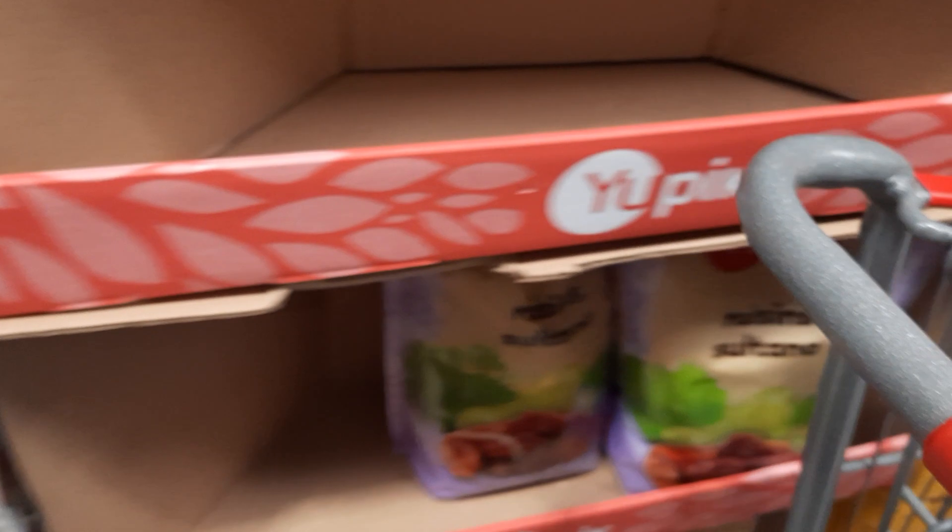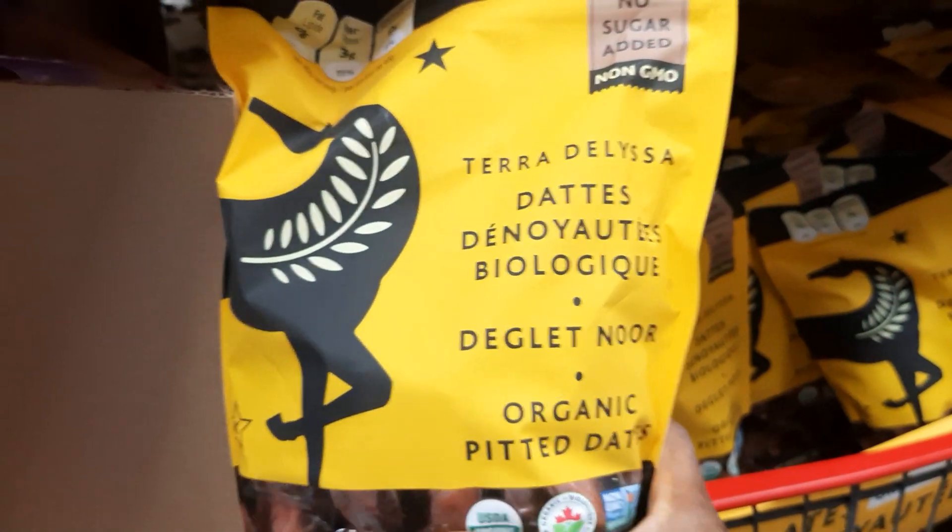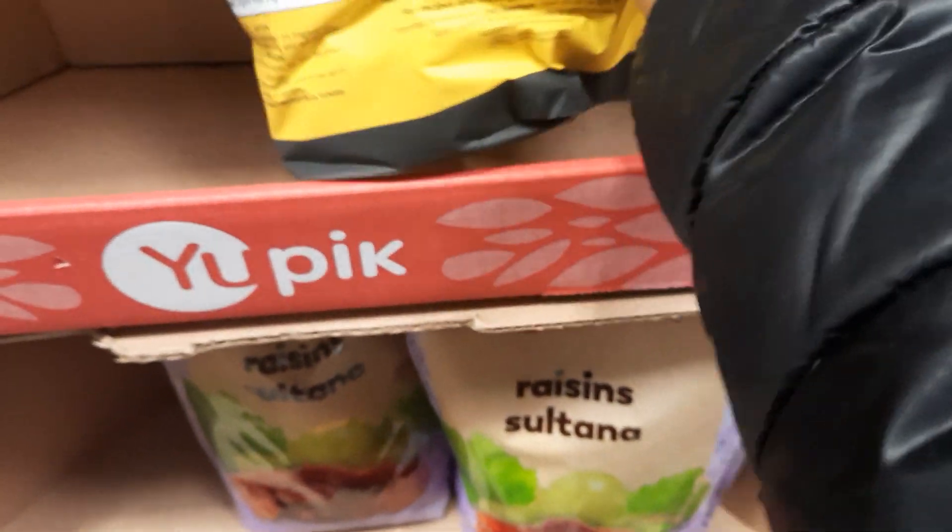And then over here we have dried apples. So we have apples, sugar, and cinnamon — not just apples.